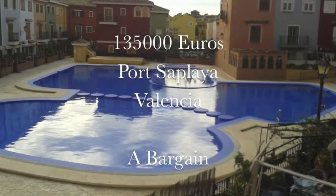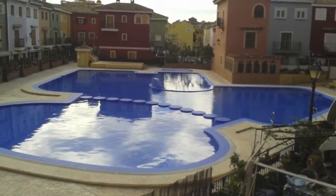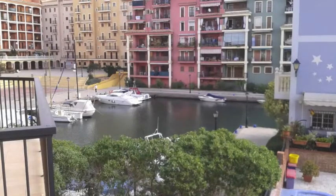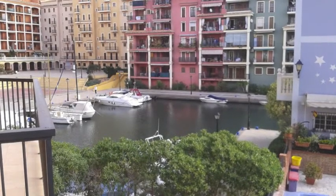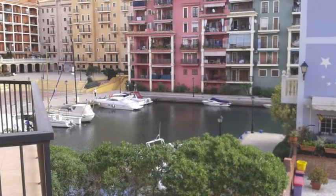Porta Playa is a marina to the north of Valencia, about four kilometres north, but it belongs to Albaraya as opposed to Valencia. It's a nice place and it's got some very expensive property.